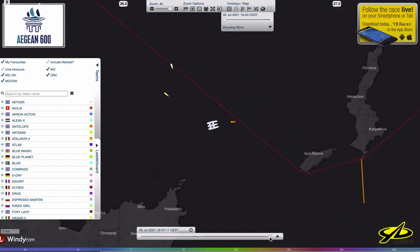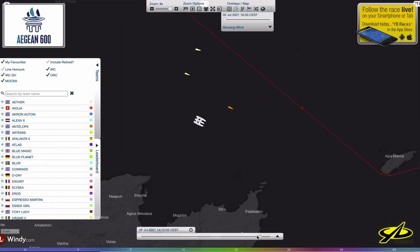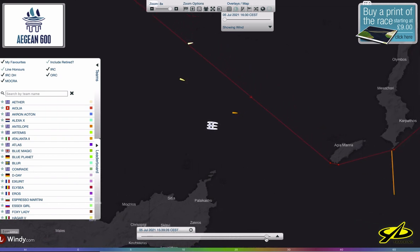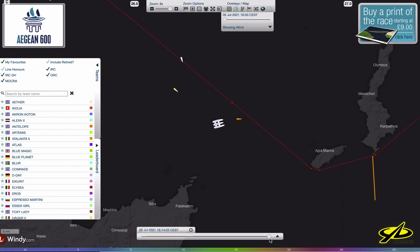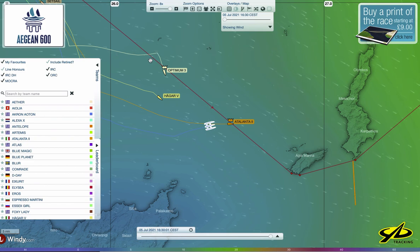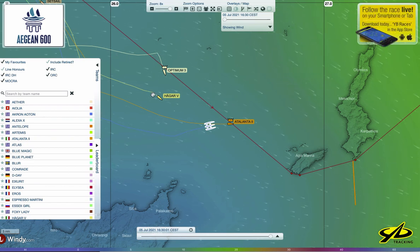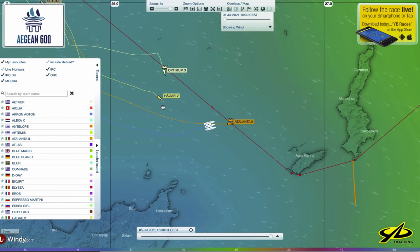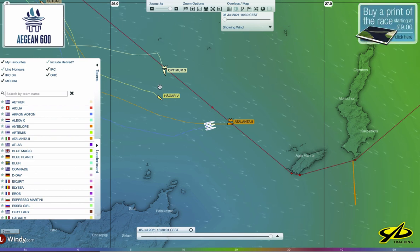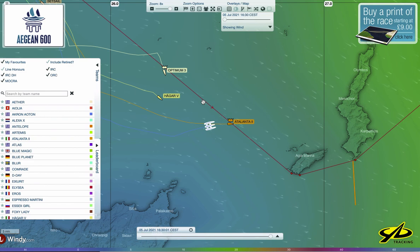As you can see, the guys that jibed early — remember these two were together — Optiman 3 jibed early over into the inside of the course. Did that pay off? They got lifted, then they jibed. We don't know yet exactly how they came back together, but you can see by that track they got the shift they anticipated. Meanwhile the other boat by being to the south may have been closer to stronger wind and could sail faster over a shorter distance.